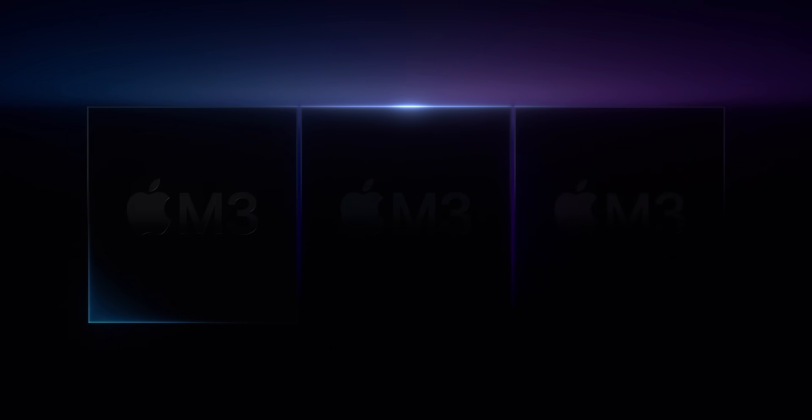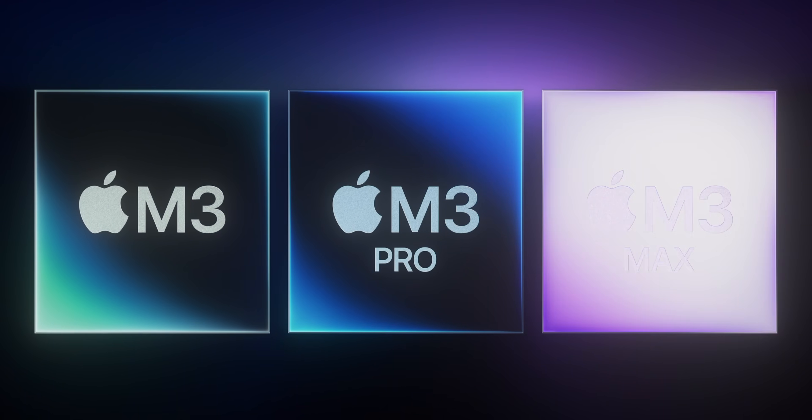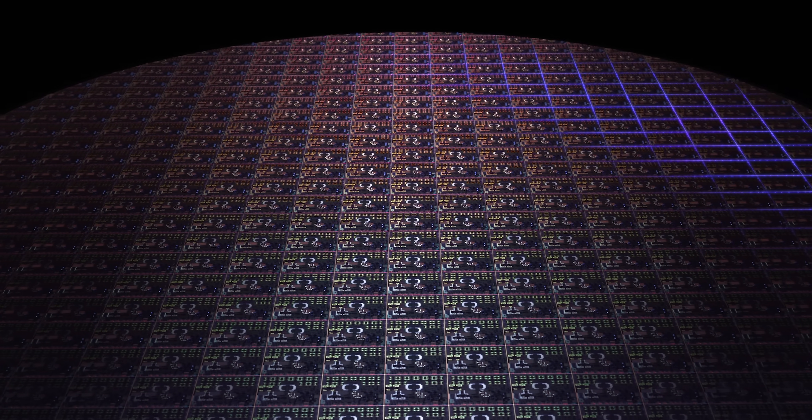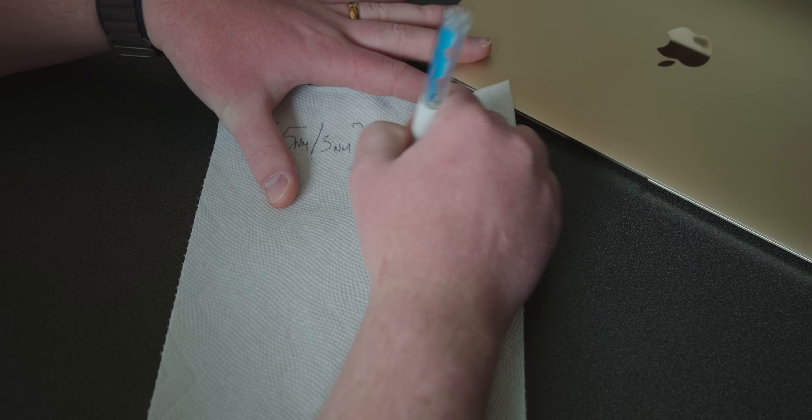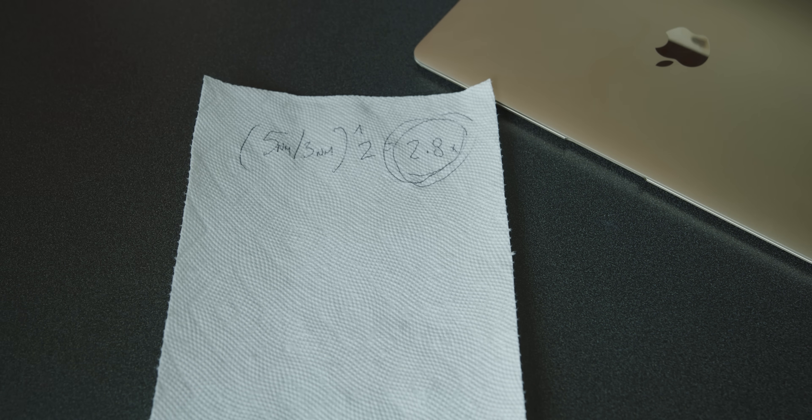So more performance per unit of energy consumed — sounds like a win-win. The problem? Sand. When the M3 launched last year on TSMC's brand new N3E 3-nanometer process, it was the first chip in the world to do so, and performance expectations from pundits were high. Napkin math would suggest a 2.8 times increase in transistor density — huge performance gains. But the M3 came out and we got a slightly better jump than we did from M1 to M2, and those were even on the same process size.